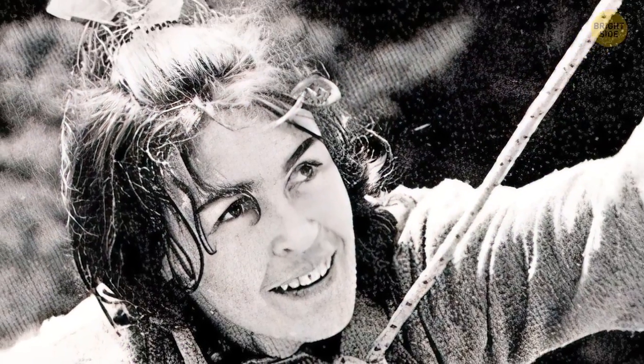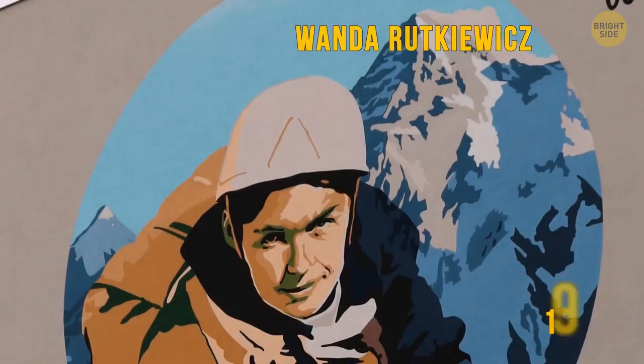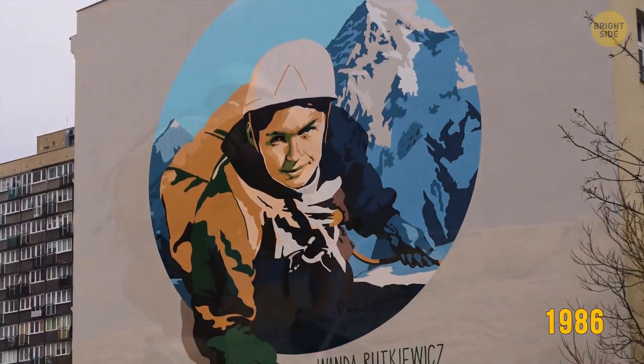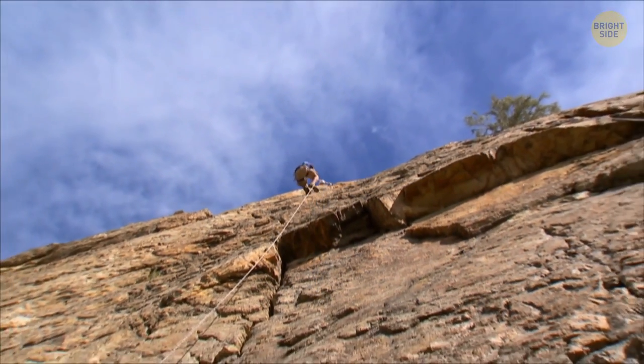The first woman to reach the summit was legendary climber Wanda Rutkiewicz. She reached the top in 1986. But over the next 18 years, all five female climbers who summited this peak were involved in unfortunate accidents.